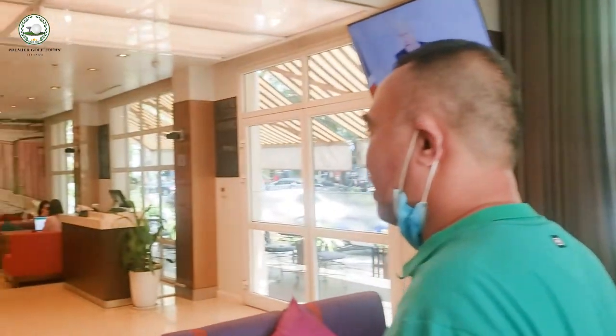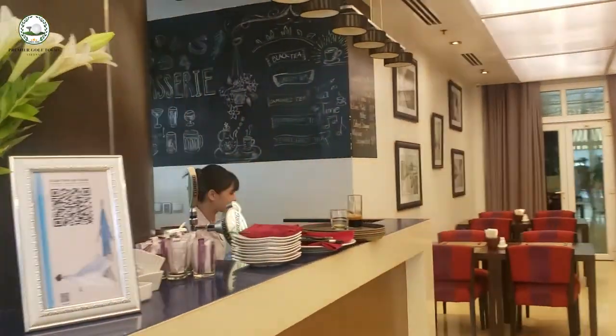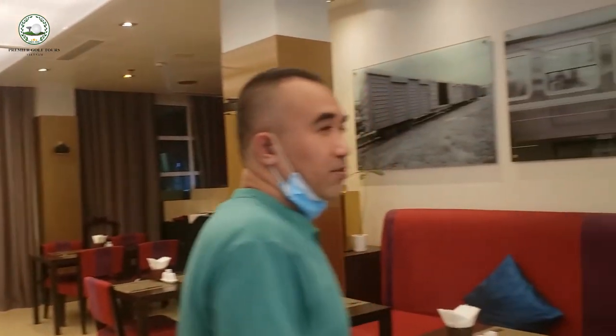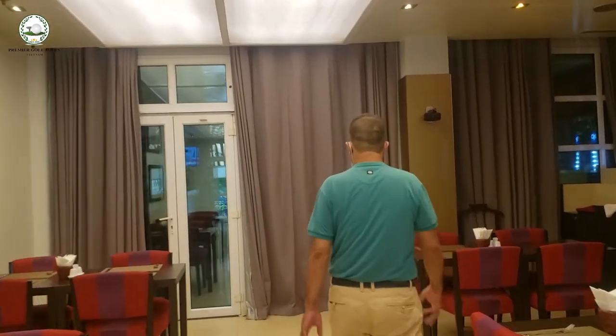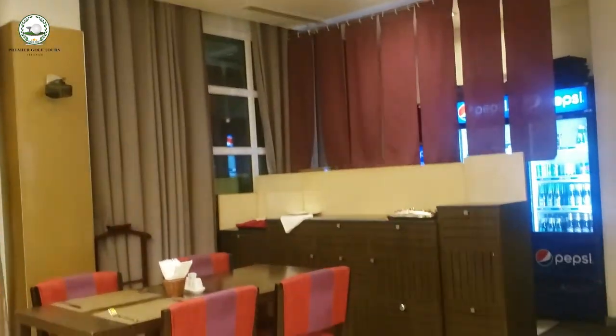We are going to see the restaurant. This will be the lounge and restaurant. This is the restaurant, which can be used for coffee or morning breakfast. The seating arrangement is about 40.